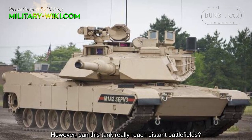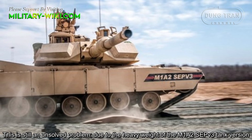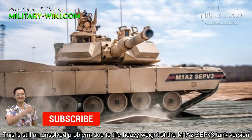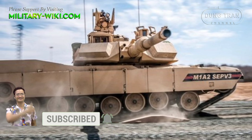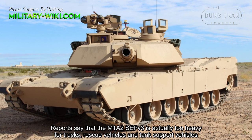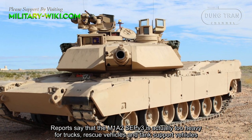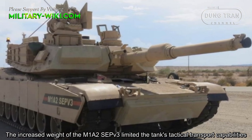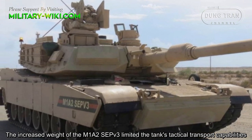However, can this tank really reach distant battlefields? This is still an unsolved problem due to the heavy weight of the M1A2 SEPv3. Reports say that the M1A2 SEPv3 is actually too heavy for trucks, rescue vehicles, and tank support vehicles. The increased weight of the M1A2 SEPv3 has limited the tank's tactical transport capabilities.